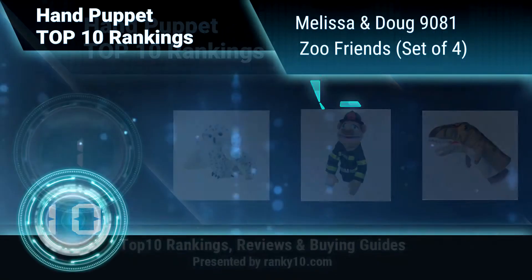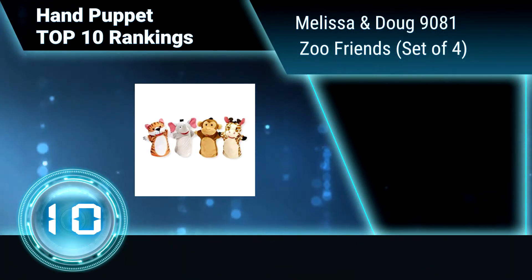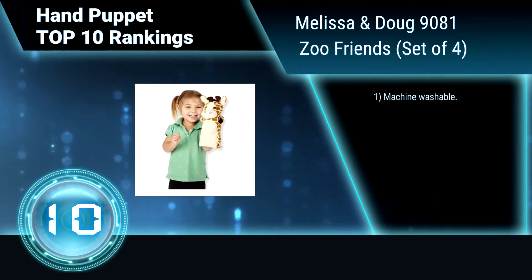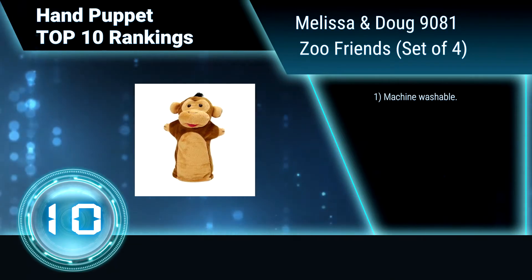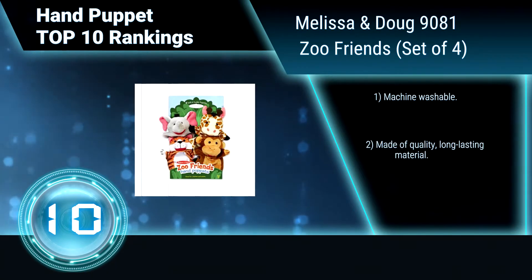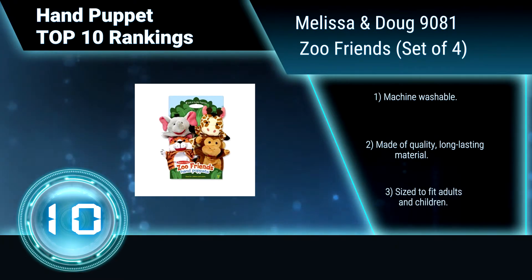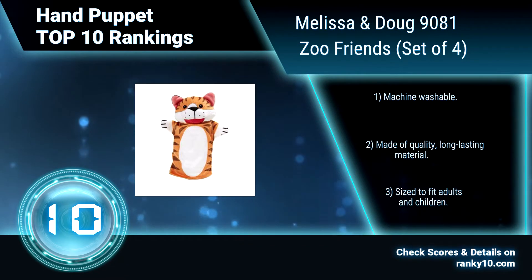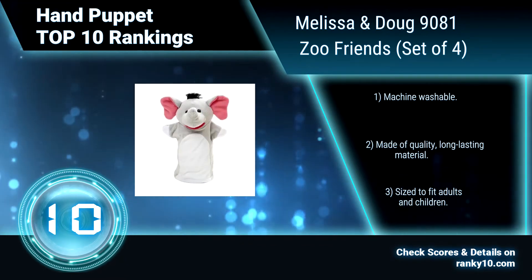Ranking number 10: Melissa and Doug 9081, Zoo Friends, set of four. This quartet of simple hand puppets — elephant, giraffe, tiger, and monkey — is a great way to lend a hand to kids who are learning to express themselves. It inspires countless creative stories and amazing imaginary adventures. Machine washable, made of long-lasting material, sized to fit adults and children.